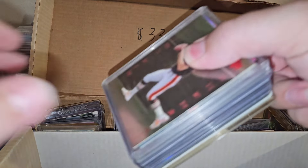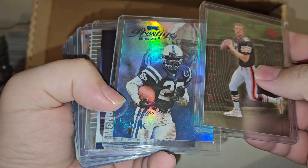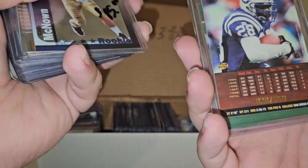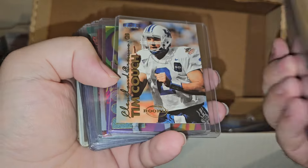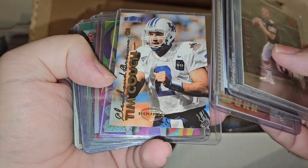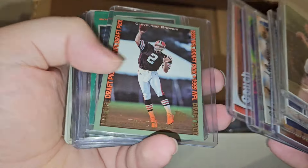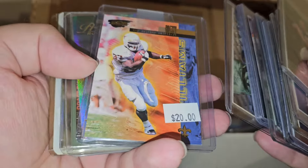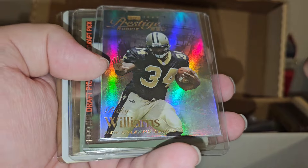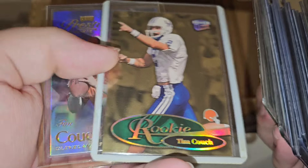Last stack on this side. Couch. Marshall Falk, number to 500. McNown. Couch again - lots of Couch. Ricky Williams - that's not numbered. Prestige rookie, not numbered. Couch gold.